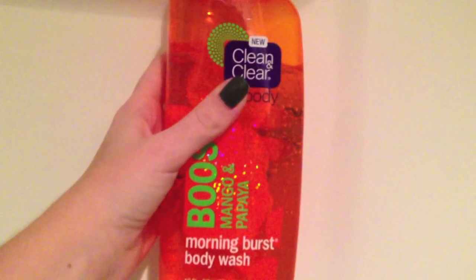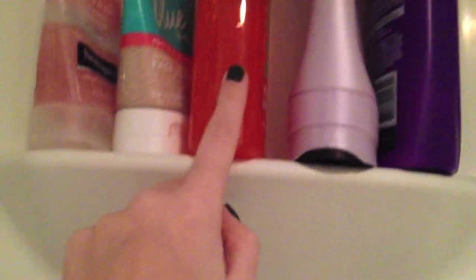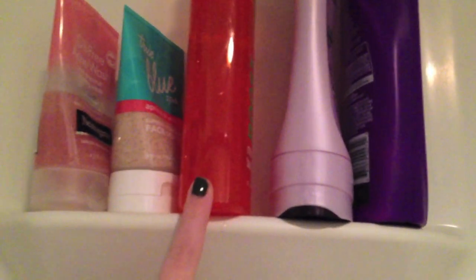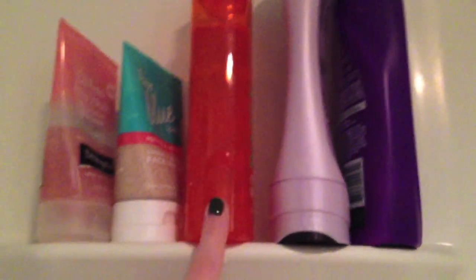I have a body wash which is the Clean and Clear Morning Burst in Mango and Papaya. I like it but I don't really like the scent it leaves on your body afterwards because sometimes the orange can smell a little rotten, but I do use this when I'm in a rush and don't want to use a bar soap.